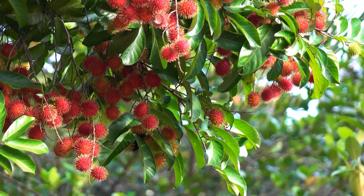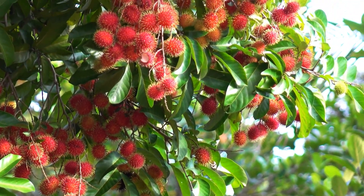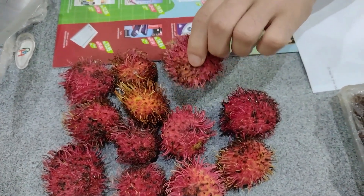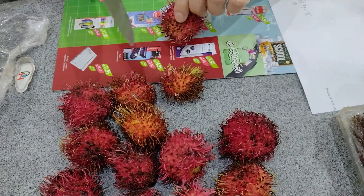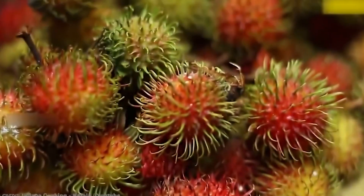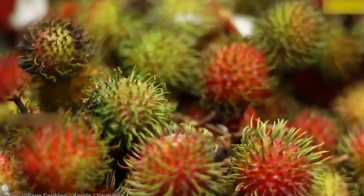First off, let's talk about where you can find rambutan. This exotic fruit is popular in countries like Thailand, Malaysia, Indonesia, the Philippines, and even Australia. Its unique appearance is something you won't forget easily.